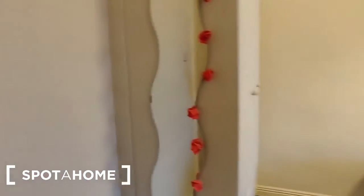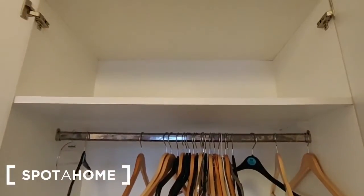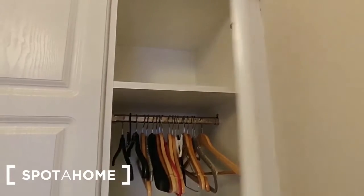There is a full length mirror up against the wardrobes. We'll open up the wardrobes now and take a look at the storage. There's storage space on the bottom, a hanging rail, and a shelf over. This one here has again storage space on the bottom, a smaller hanging rail and a shelf.